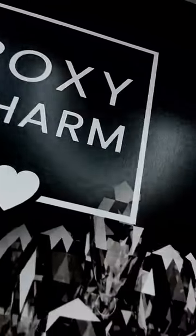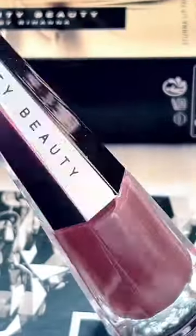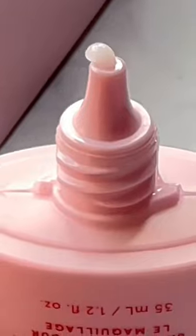This month's BoxyCharm Winter Luxe Box is incredible. It was filled with so many gorgeous products that I actually got to use to create the makeup look in this video, and I'm pretty happy with it. If you haven't signed up for BoxyCharm, you need to, because it is such an amazing deal.